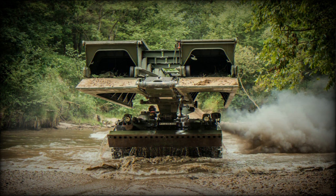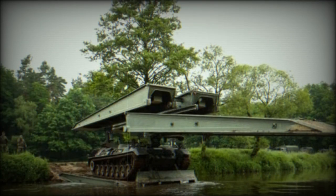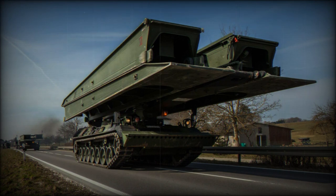Powered by an 830-horsepower engine, the Biber utilises a torsion bar suspension system derived from the Leopard 1 chassis, and can achieve speeds of up to 62 kilometres per hour on roads. The crew consists of a commander and a driver.